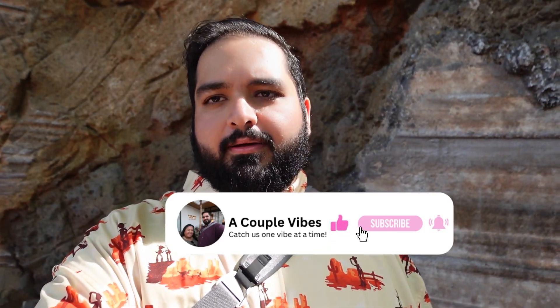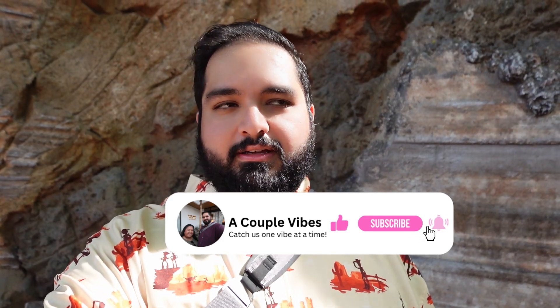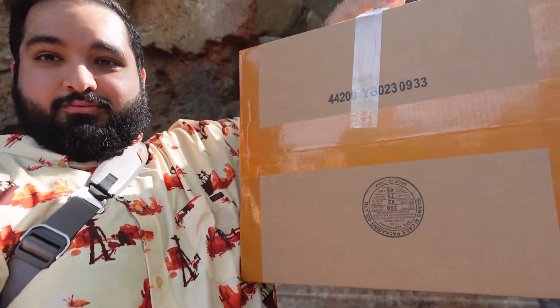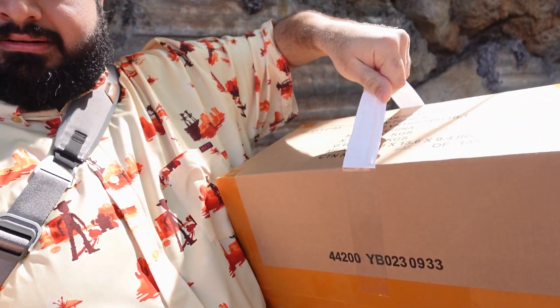We just got out of Dok-Ondar's where I did get the Asajj Ventress saber set. This vlog might actually be kind of short because usually they allow you to send merchandise to the front of the park. The plan was to get it, send it to the front, and do some things while we wait — usually takes about three hours. But for the Asajj Ventress set, they're not doing it. I don't know if that's a rule for all the legacy sabers, but they said no.